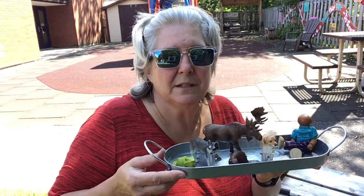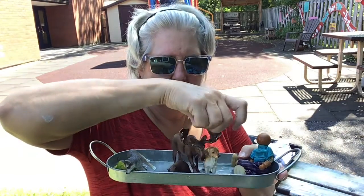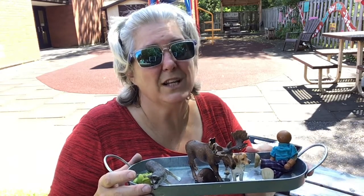Good afternoon, boys and girls and families. Welcome to Science Wonders with Edna. This morning I told the story One Dog Canoe by Mary Casanova using little props. This is our canoe, and as our story went along, more and more animals were added until it got too heavy and sunk into the water. So this afternoon for Science Wonders, we're talking about things that float and things that sink, and why.